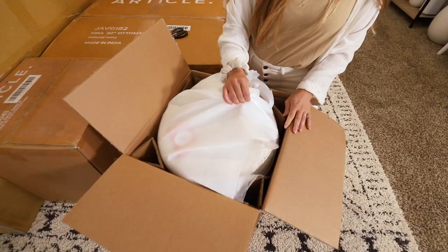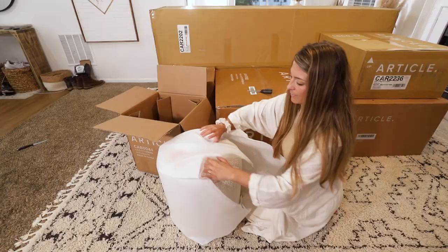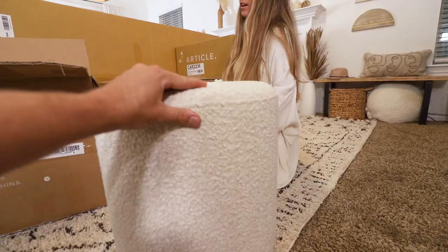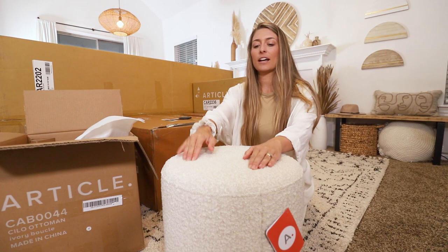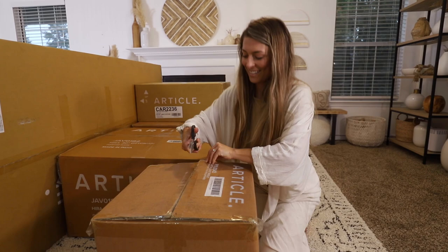So this is one of the end tables. Wow, the color is so pretty! It looks really soft — this is super soft. That is soft! This is so cute, and it's got a cushion so you can sit on it too. Love it, let's go to the next one.